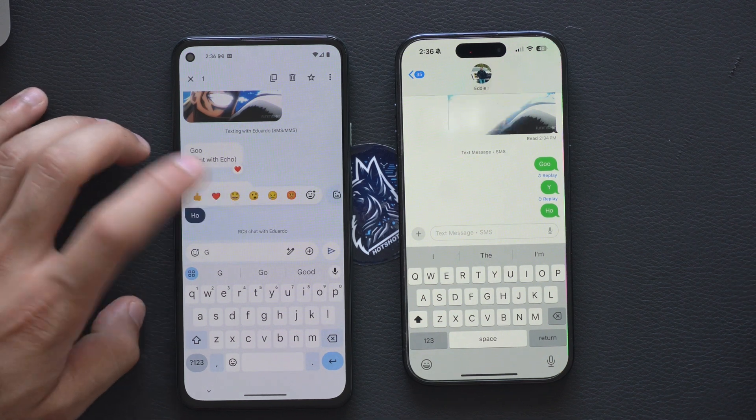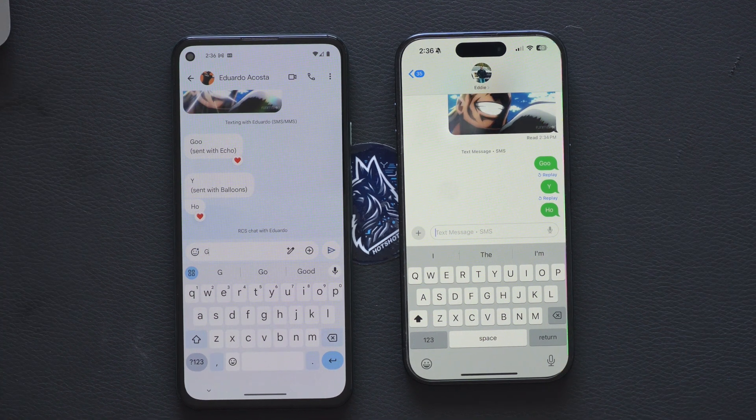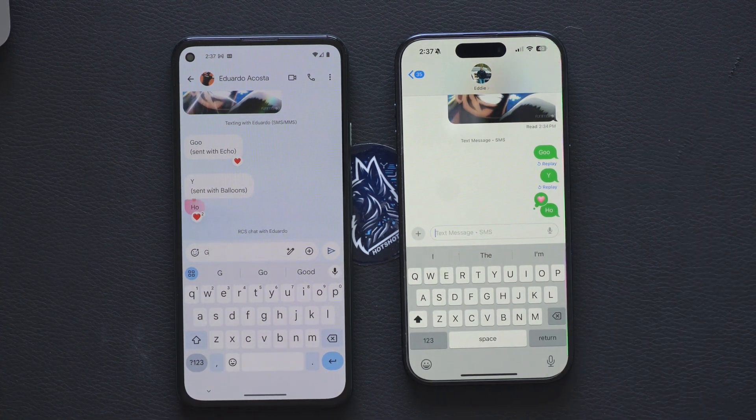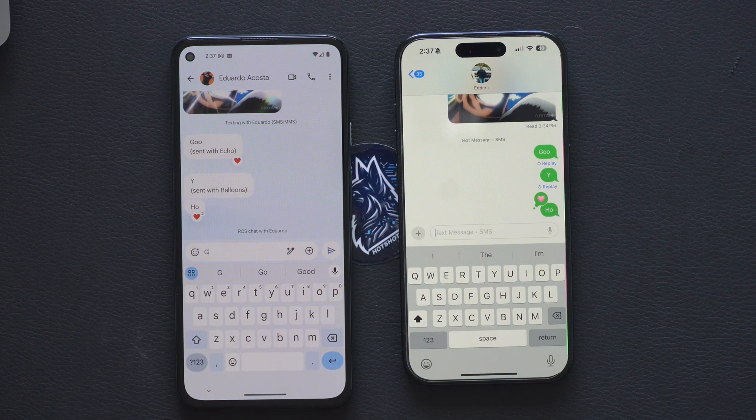I can heart a message and it should show up on my iPhone — or not, as it's still a work in progress. Sometimes it goes through RCS, sometimes it doesn't. It's about 50-50 right now.